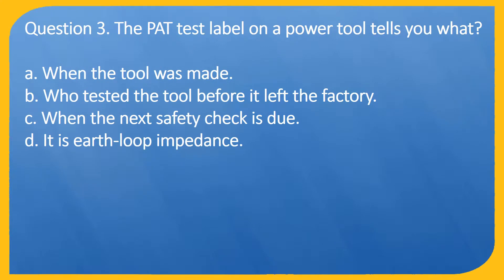Question 3. The PAT test label on a power tool tells you what? A. When the tool was made. B. Who tested the tool before it left the factory. C. When the next safety check is due. D. It is earth loop impedance.